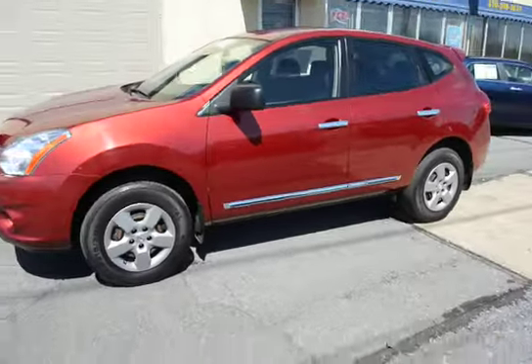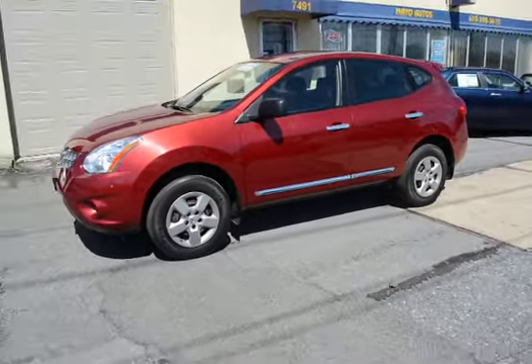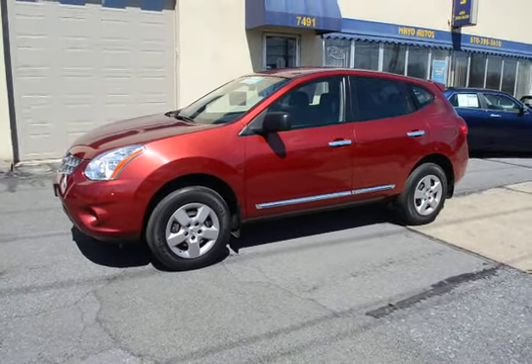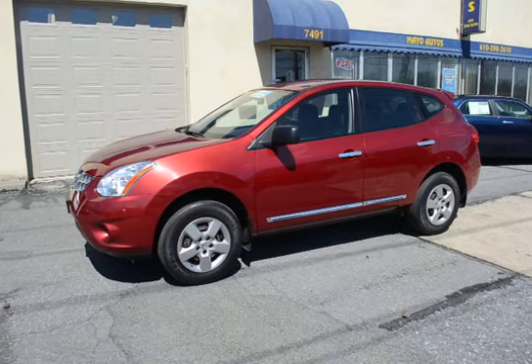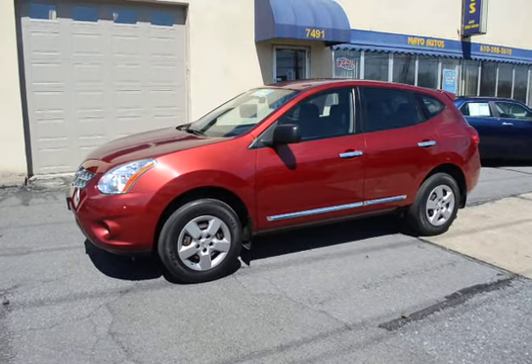So that's a 2011 Nissan Rogue all-wheel drive, one owner, only 23,000 miles, 100% ready to go, and backed by Nissan's factory warranty up to five years or 60,000 miles.